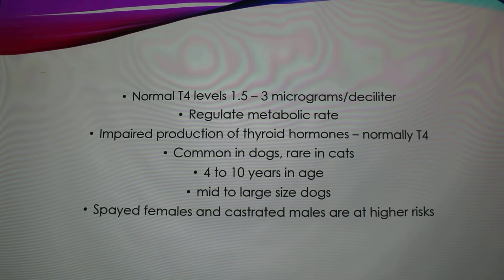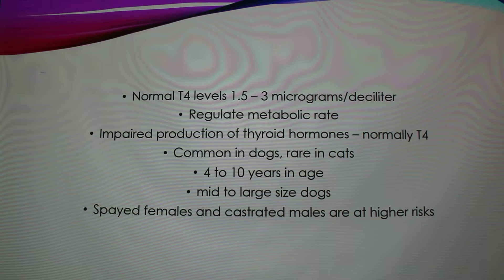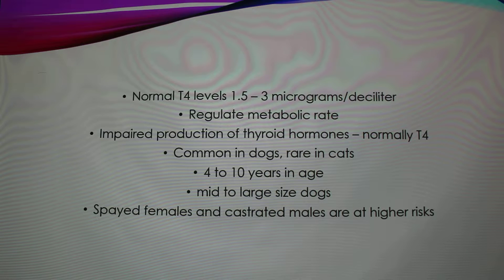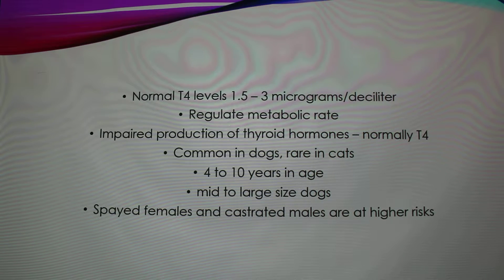Your thyroid normally produces hormones T3 and T4, and your normal T4 levels are from 1.5 to 3 micrograms per deciliter. These hormones regulate the metabolic rate. When you have an impaired production, it's normally in your T4 hormone. It's really common in dogs, but actually rare in cats, and it normally happens from age 4 to 10 in mid to large-sized dogs.